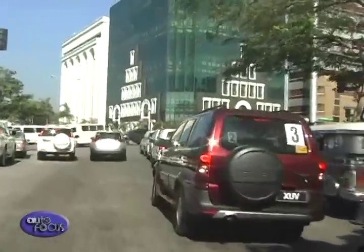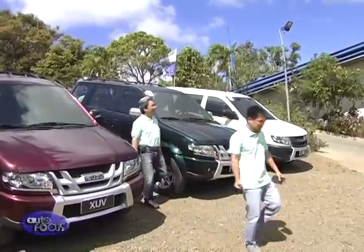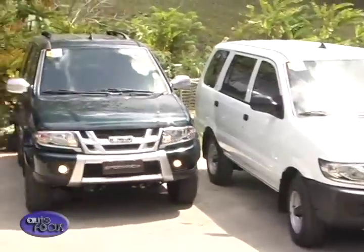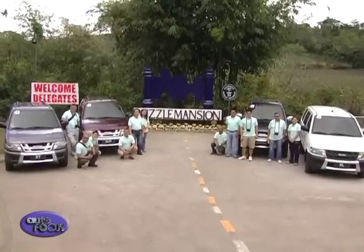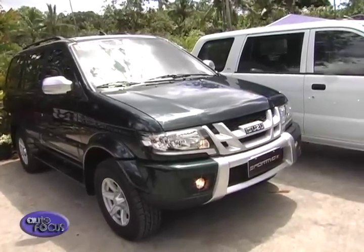We'd like many people to experience the performance of the 2015 Crosswind model. As you know, the Crosswind is a very popular model — more than 10 years — and everyone knows its performance and the ease of maintenance. But this time, we added some sharpness and sportiness to the style. We evaluated different designs and finally decided that the Crosswind should maintain its reputation for being tough, sporty, and active. The new design already has those particular characteristics.